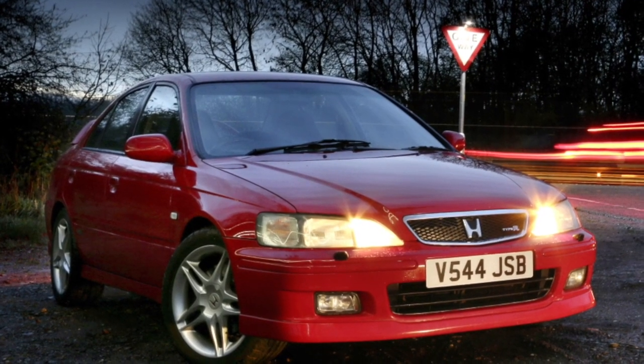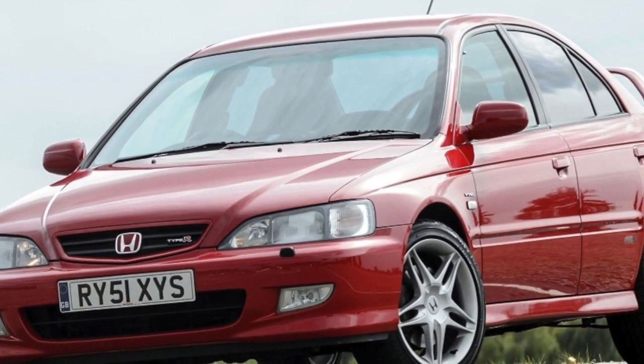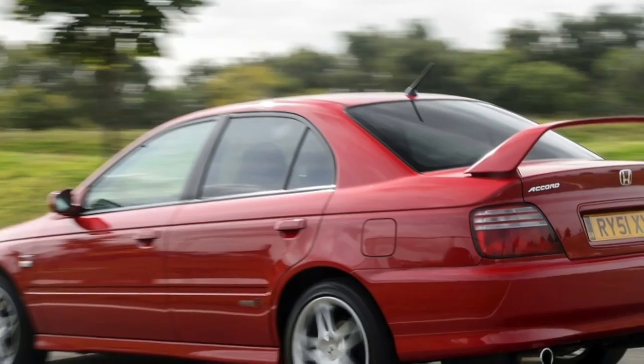Don't forget to subscribe to my channel, and if you are the owner of this car, share your experience — it will help others to choose a car. Goodbye!